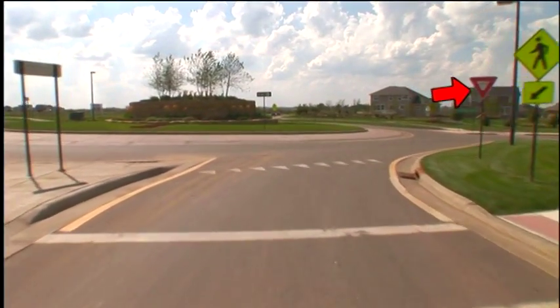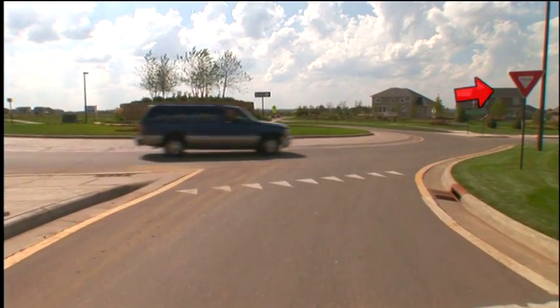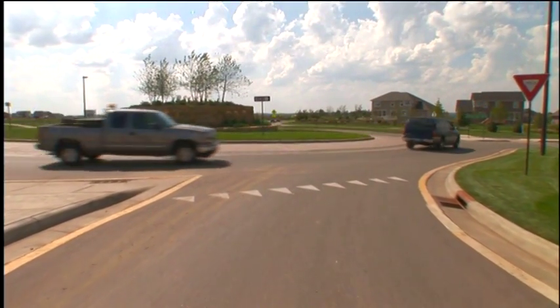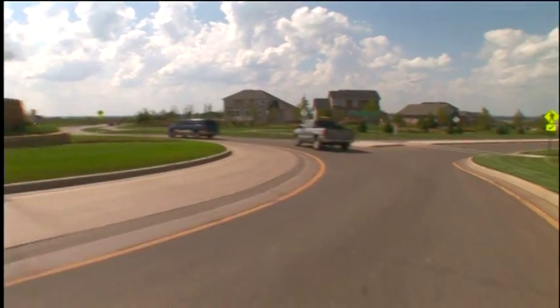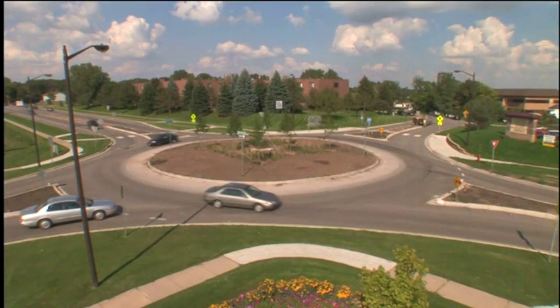One step engineers have taken in designing modern roundabouts is to reduce the size of the circle. But the most significant change was to have vehicles entering the roundabout yield to traffic already in the circle. This is done with yield signs at the entrances rather than stop signs or lights, helping to keep traffic moving at a safe and efficient speed.